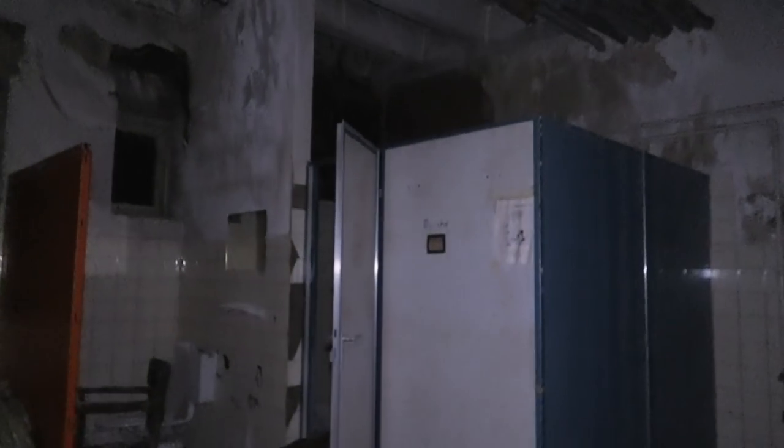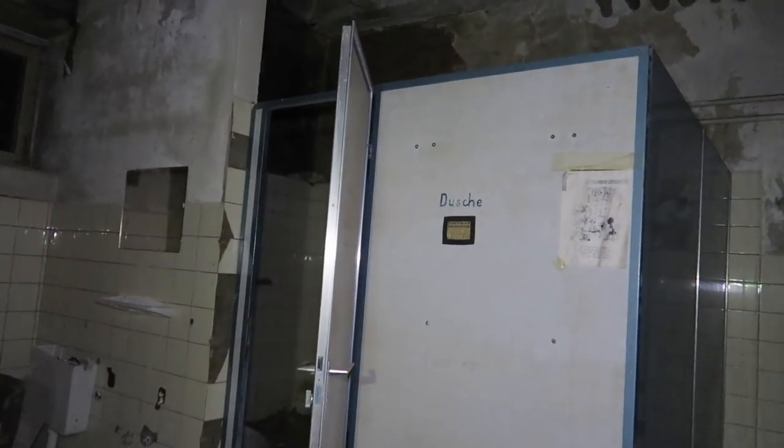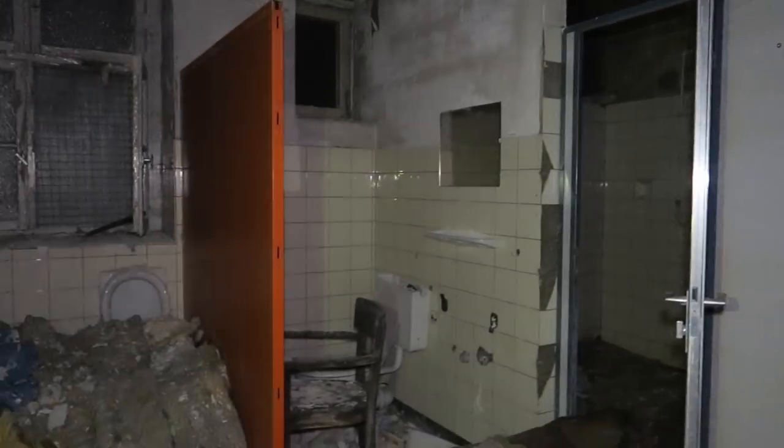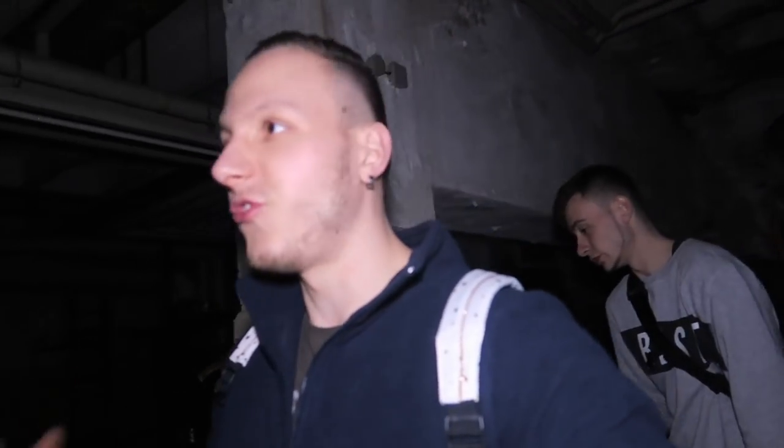Dusche. Look — what is this? German people say 'Dusche.' It's really like a shower room right there. Probably 'shower' means 'Dusche' in German.